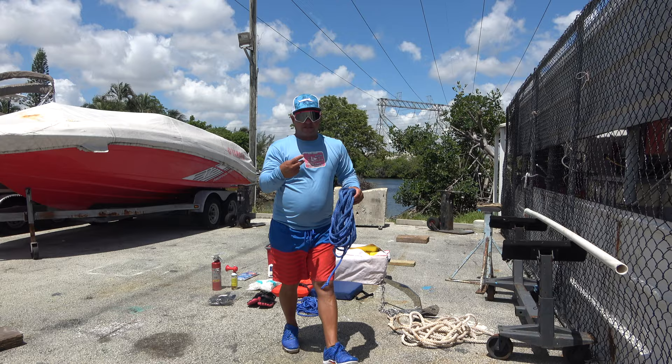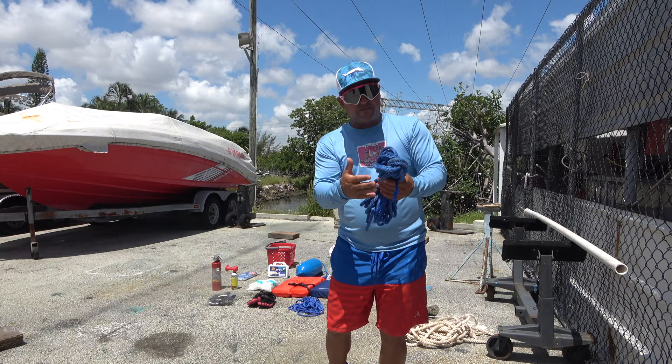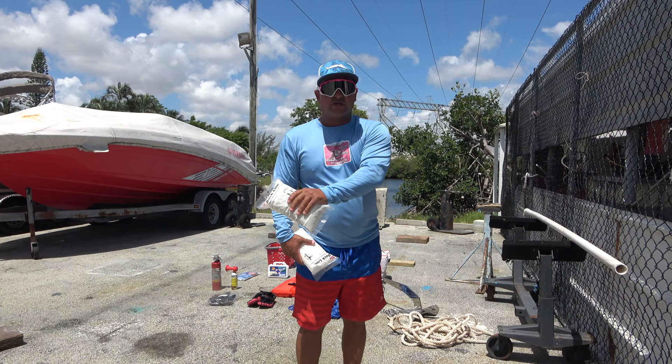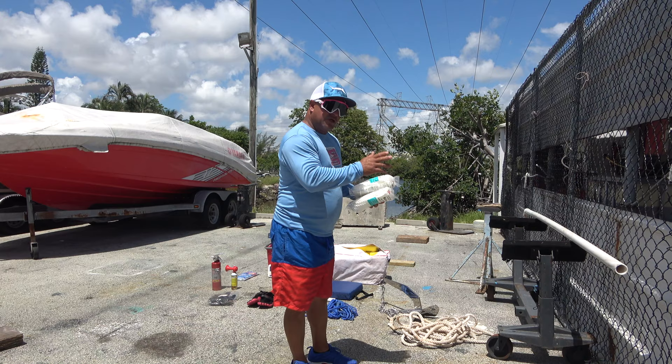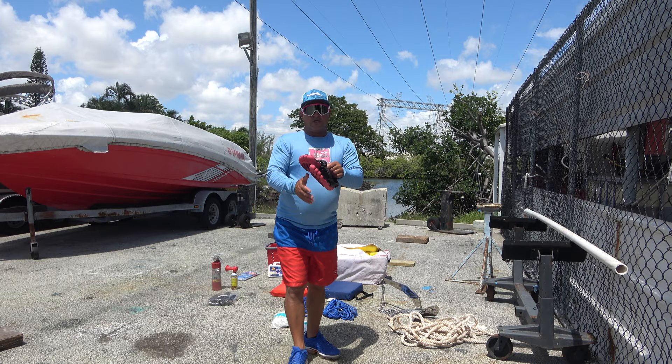Second, you need a rope. You need two or three extras. This is the rope I have in my storage — this is a dock line. You need a dock line on every side of your boat, not only on one side. Everything you have on one side you need to do on the other side. This rope is extra rope for the dock line, one on each side.